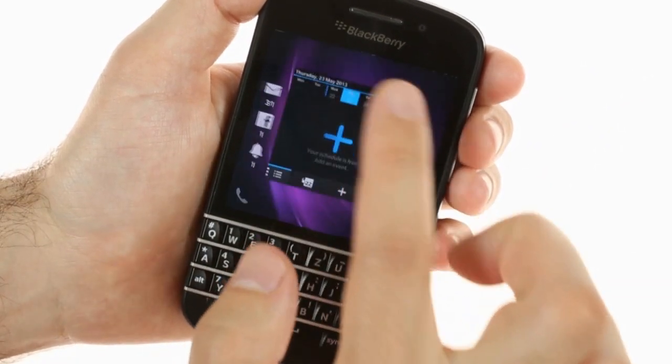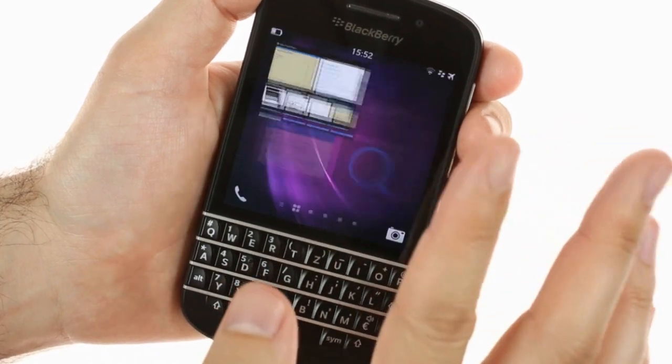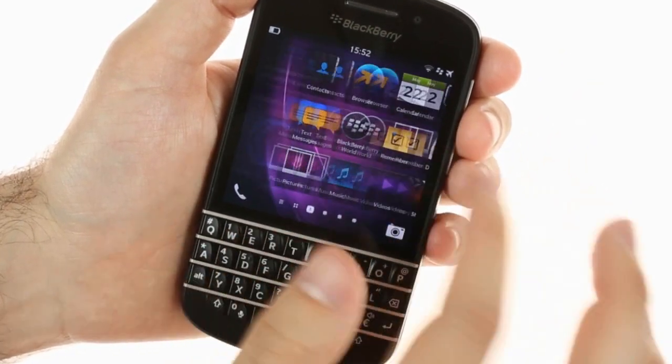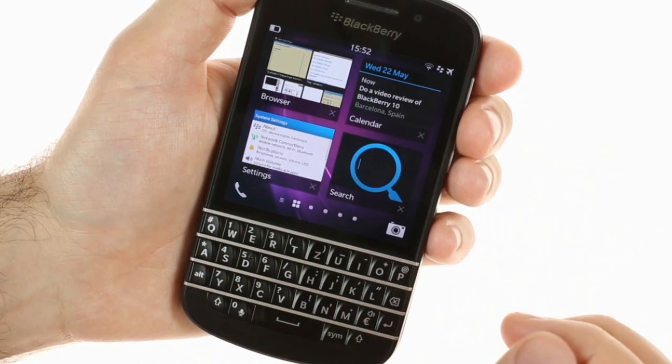A swipe up brings you to the card-based app switcher, similar to what we've seen from MeeGo in the past. It keeps up to eight cards. As you can probably tell by now, the BlackBerry 10 interface depends heavily on gestures, and they work great even on the 3.1-inch screen of the Q10.